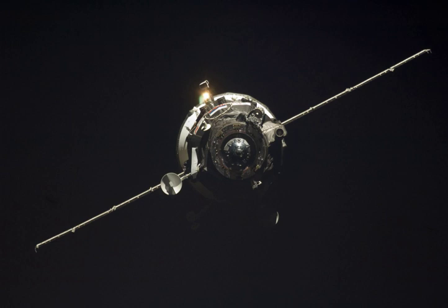Progress M-65 carried supplies to the International Space Station, including food, water and oxygen for the crew, and equipment for conducting scientific research. It also carried a new Orlan-MK spacesuit to replace one of the older Orlan-M suits previously used for EVAs from the station.